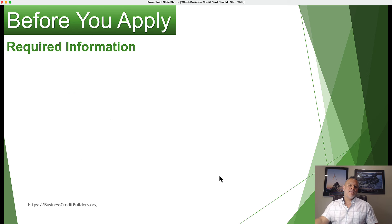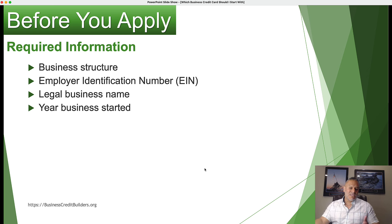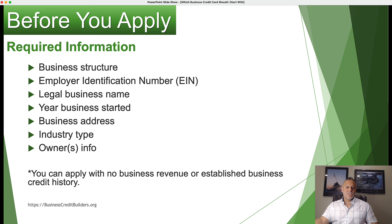Before you start applying for your first business credit card, there's some information you want to have on hand before you complete an application. You want to have your company name set up, your EIN number, what year your business started, your business address, your industry type, and the owner's information. You don't have to have revenue or an established business credit file to qualify for a business credit card.